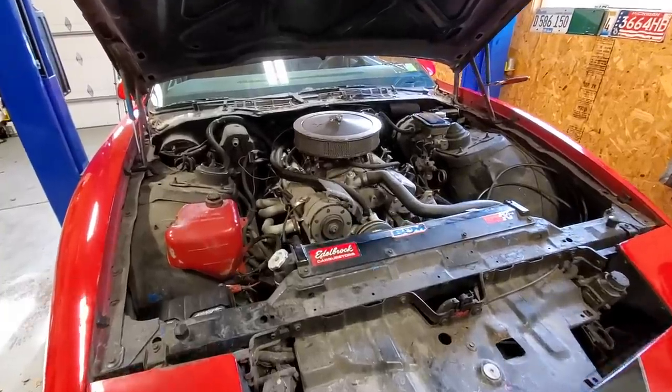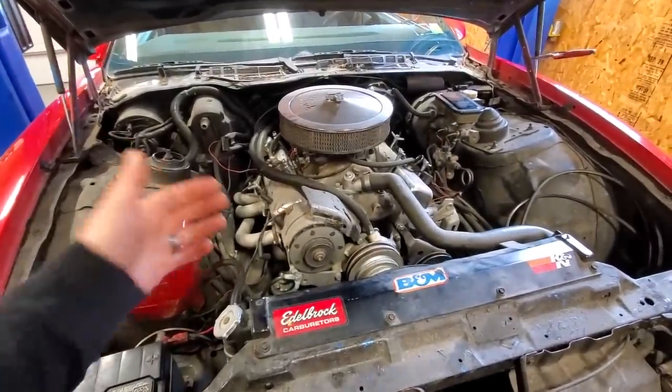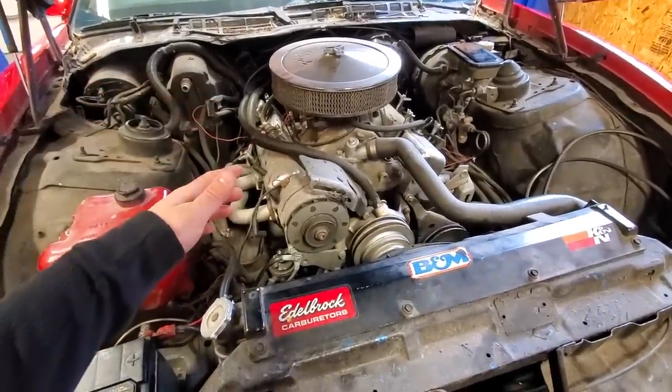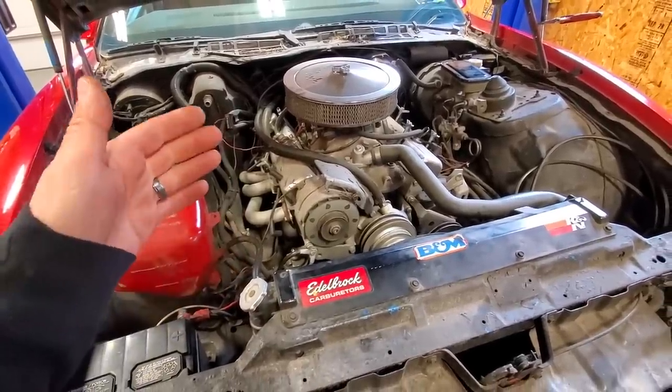I'll leave the reveal video link down below if you want to check it out. But for those who tuned in, you know I may have a bad engine — which would totally suck because this is a built 350 — or it could possibly be a bad starter, which I'll talk about in a minute.